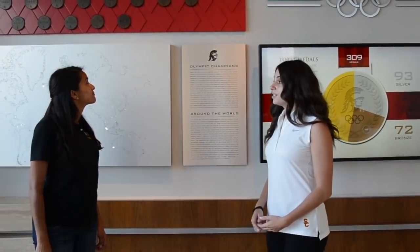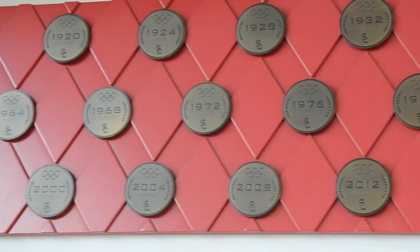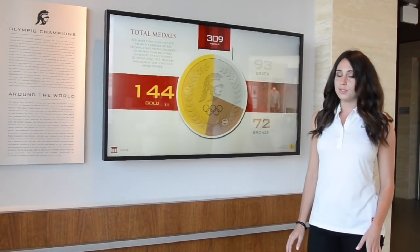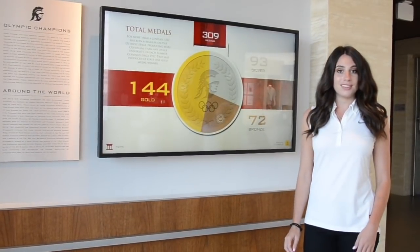In addition to our outstanding football heritage, USC's Olympic sports have a rich tradition as well. USC has produced 451 Olympians, more than any other U.S. university, and a Trojan has won a gold medal at every Summer Olympics since 1912. If USC were a country, our 309 all-time Summer Olympic medals would rank 14th most among all countries, and our 144 gold medals would rank 13th most.